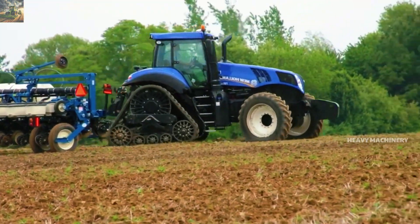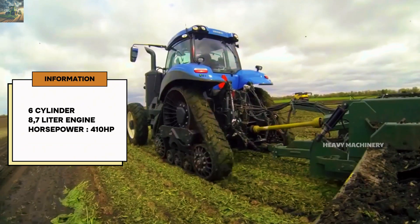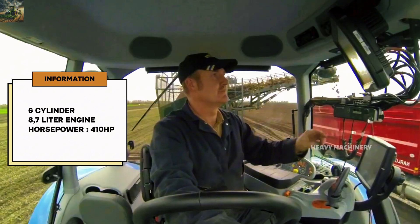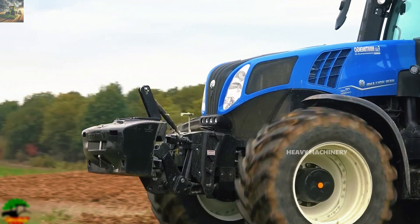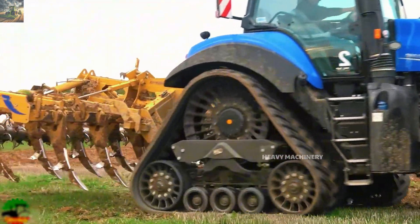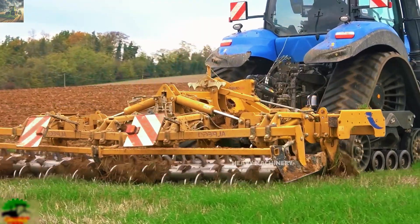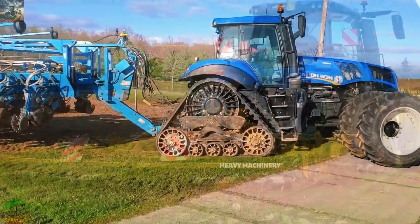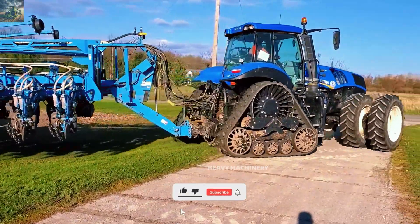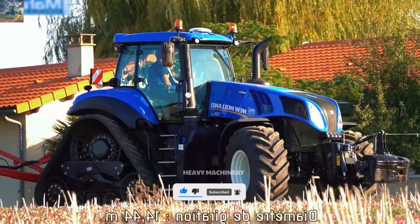The New Holland T8410 Smart Trax is equipped with a 6-cylinder, 8.7-liter engine. This engine produces a maximum power of 410 horsepower, allowing the tractor to perform heavy tasks with ease, such as plowing, pulling heavy loads, and moving agricultural equipment over large areas.